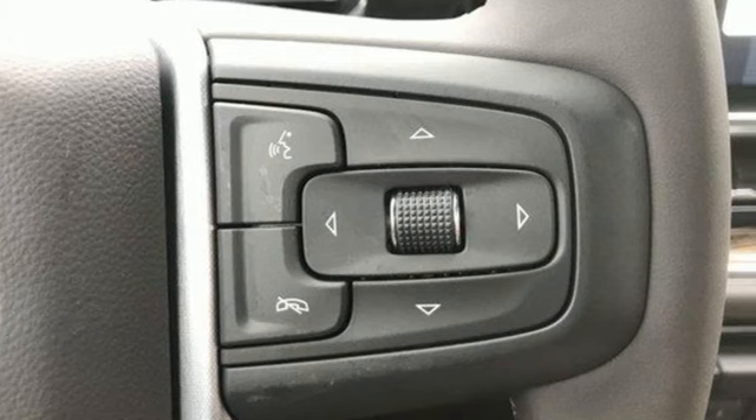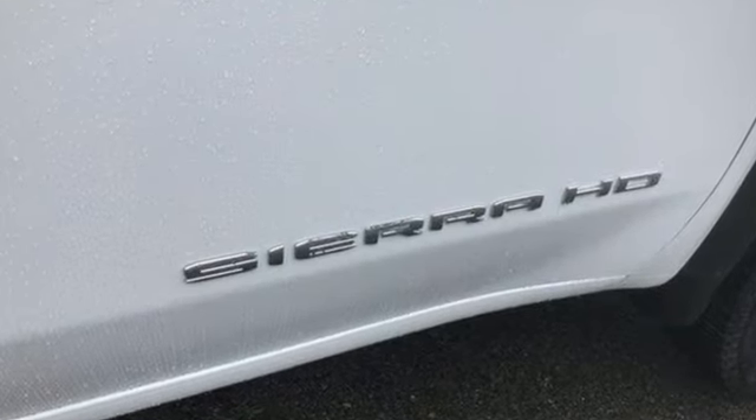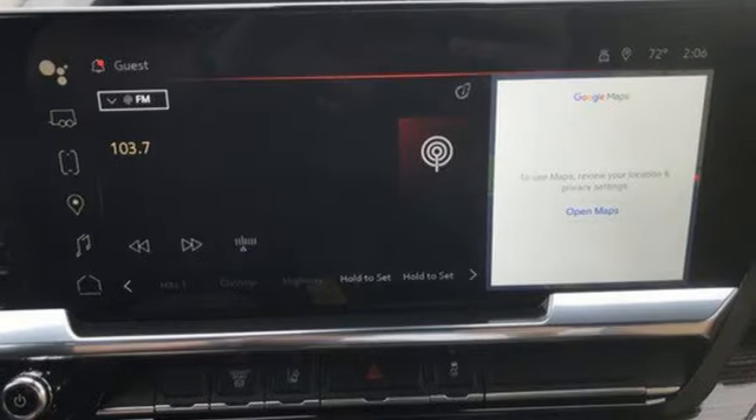And it comes with all the amenities you need: V8 engine, 4-wheel drive, driver selectable mode, and trailer brake controller.